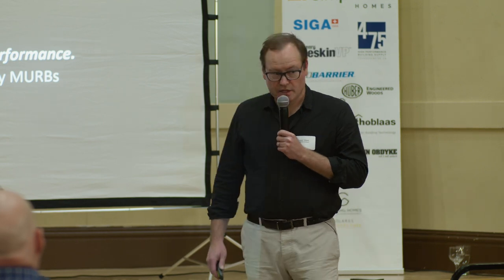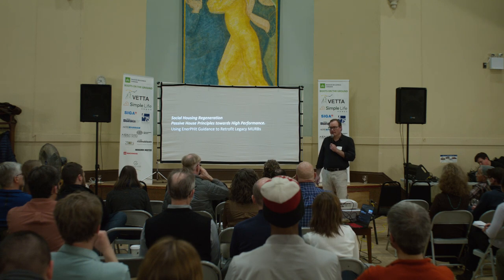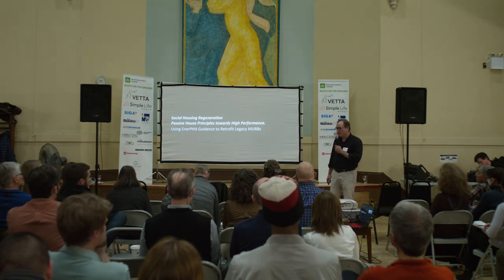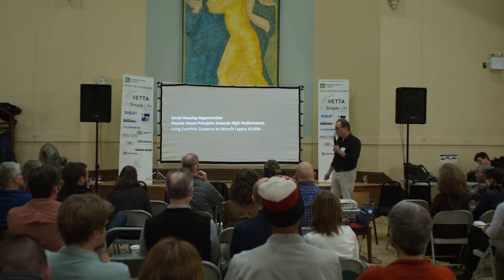Passive House is generally seen as a very strict energy standard, and I understand and respect that. But there are wonderful co-benefits: durability, comfort, and improved air quality — and that's what I want to talk about today.